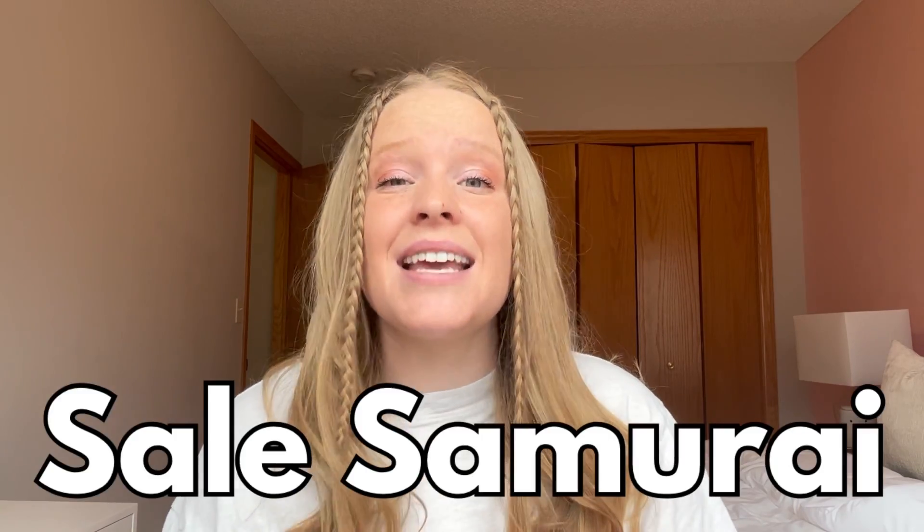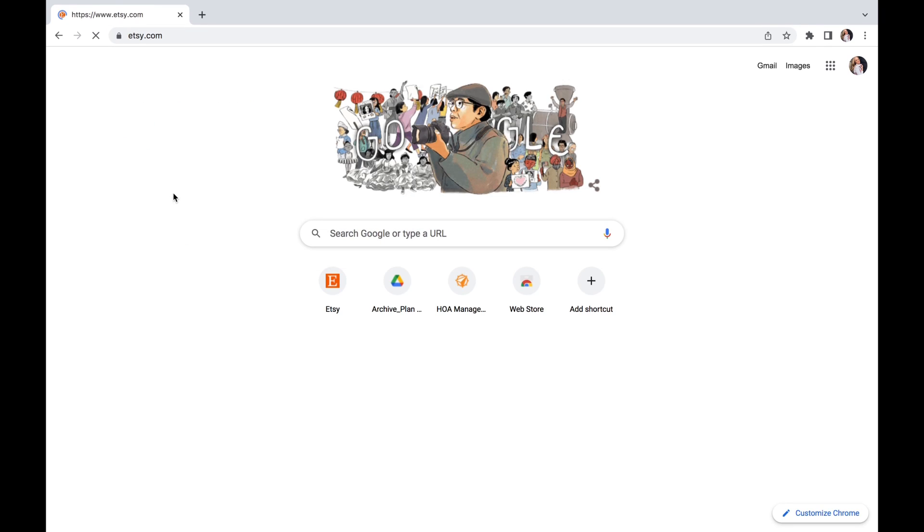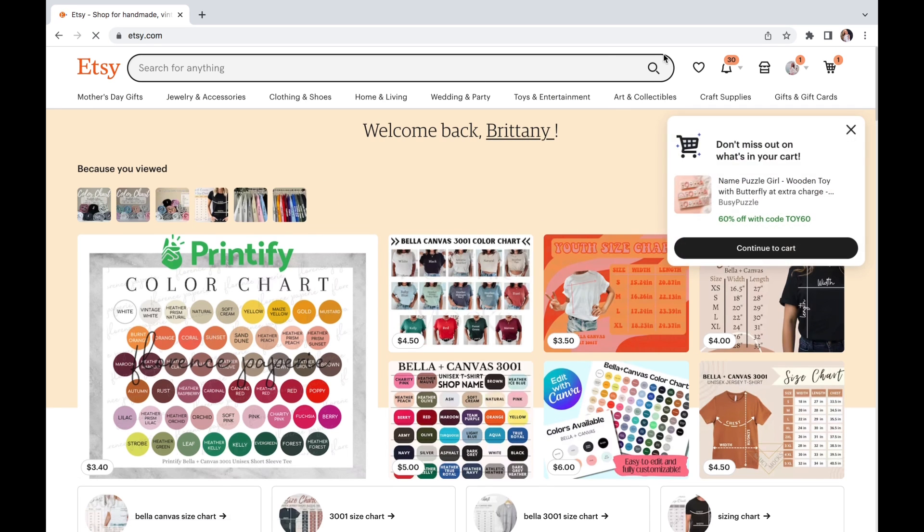The tool that I use to make sure that my items are going to sell is Sale Samurai. When I am doing product research, the first thing I do is go straight onto Etsy and I use Sale Samurai's Chrome extension.